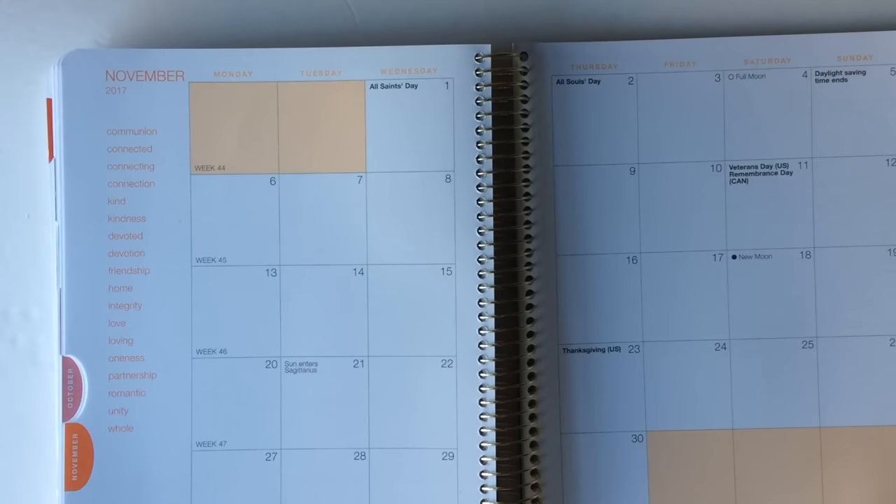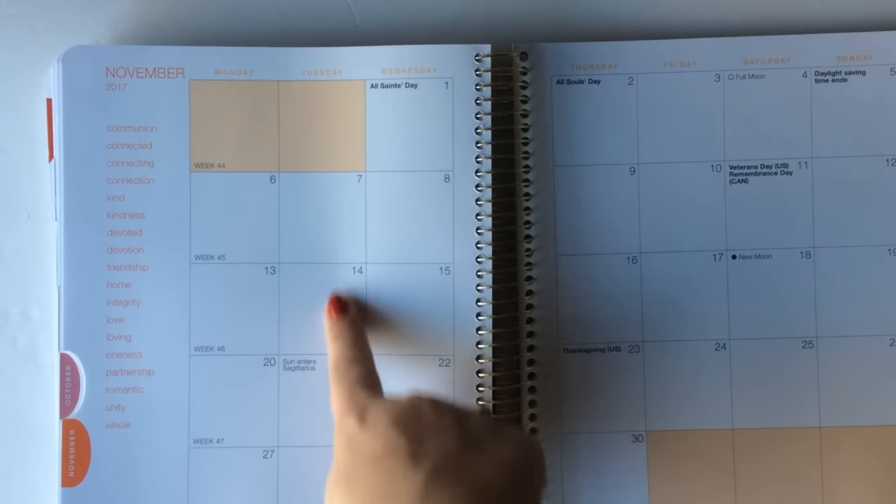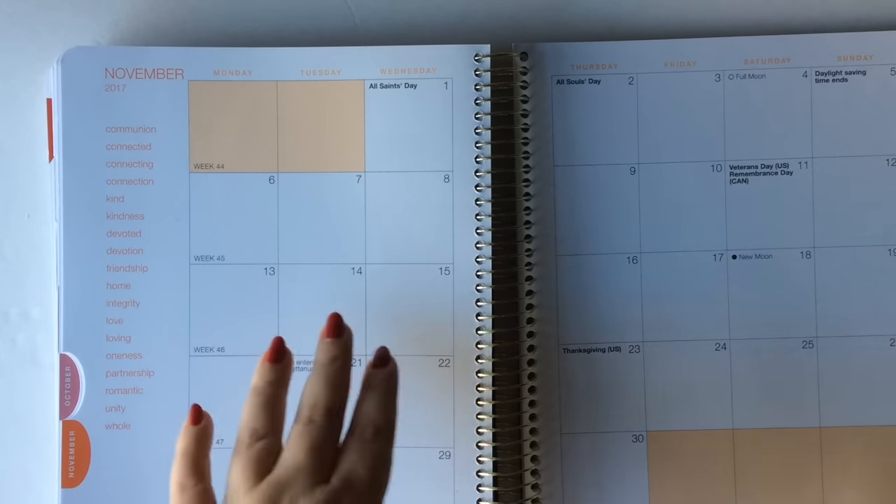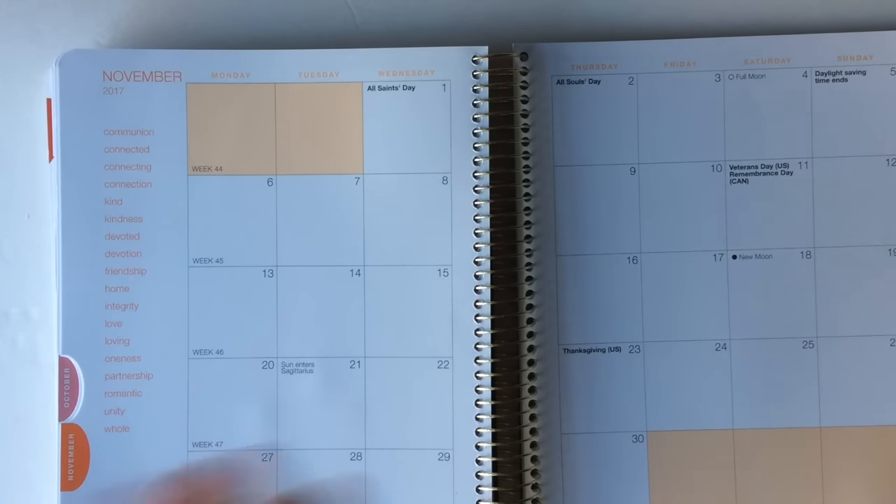Let me show you a monthly view. Really nice size boxes, and every month is a different color, but it's not too cheesy. That's what I liked about it — it does have a bit of the woo-woo, but not too much.